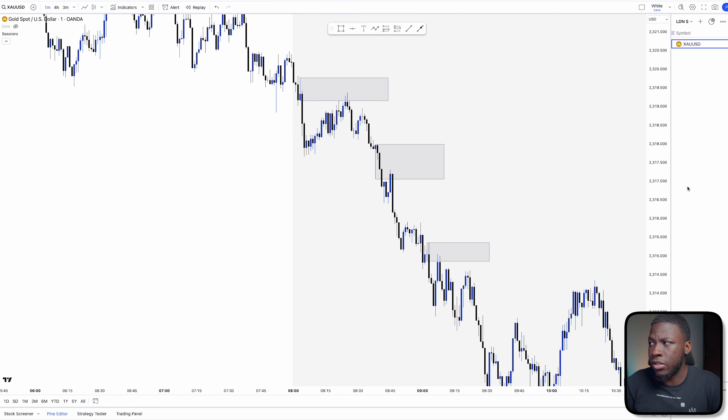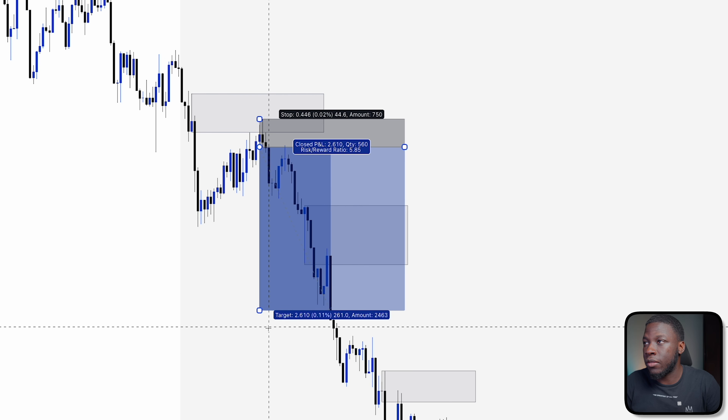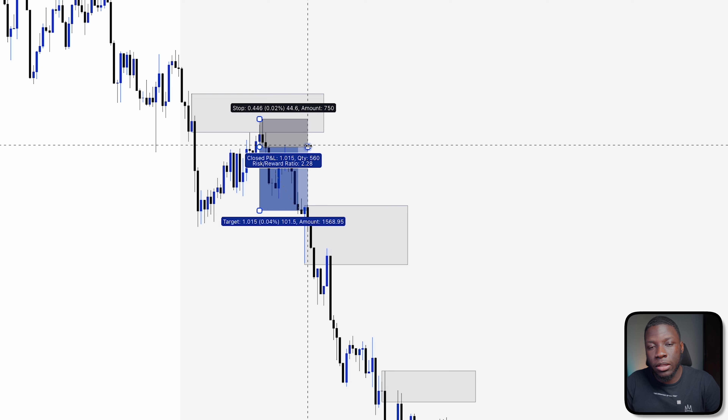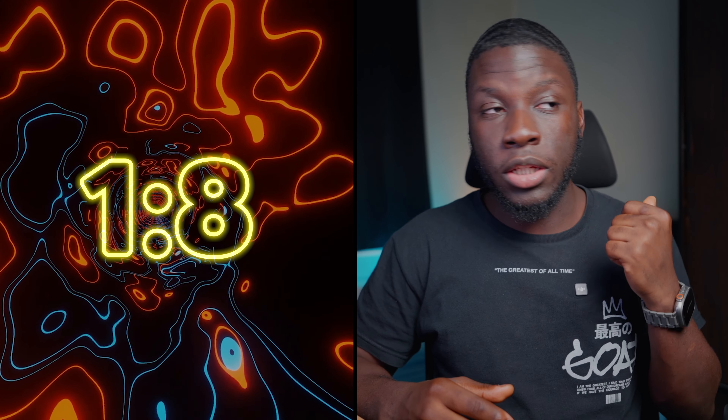The one-minute gives big risk-to-rewards because you can scalp within minutes — able to make one-to-two within a single candle move. Your stop loss needs to be tight, but a tight stop loss means a higher lot size. As long as you have a broker that gives you one-to-100 leverage, you're good. All of this movement literally happened within about 10 minutes — already a one-to-two, compared to trading the daily which is a whole issue on its own.